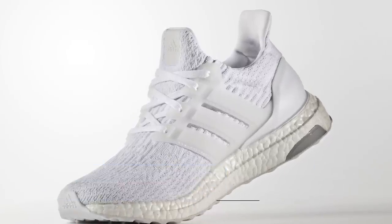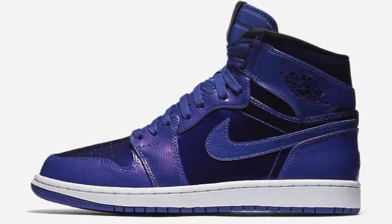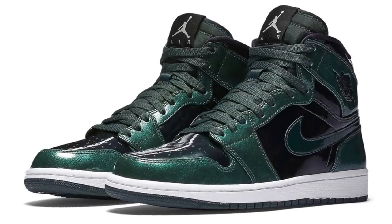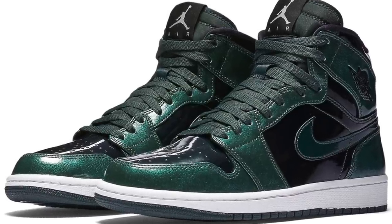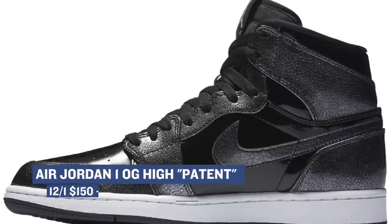Jordan is also jumping into the mix today with a couple of versions of the Air Jordan 1. All three pairs have patent leather on the upper — no doubt a tribute to the Air Jordan 11. The colors deep royal, grove green, and black are all pretty clean. Those are available today for $150.